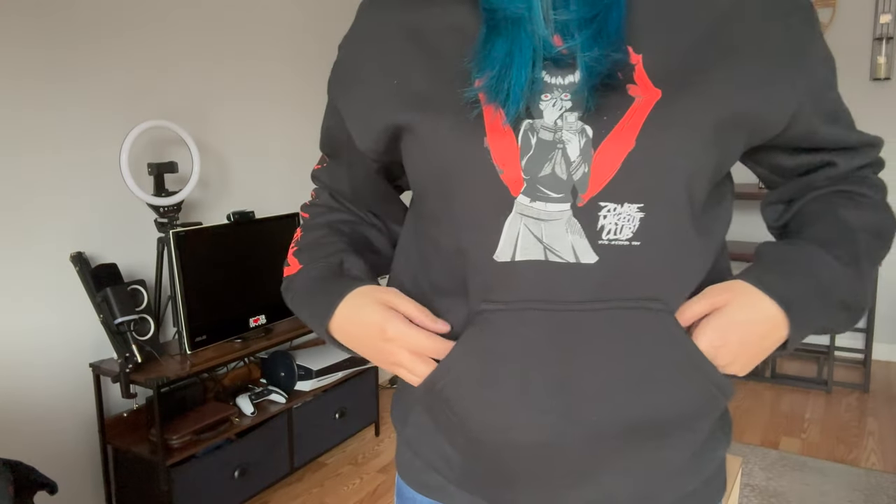Next is a Zombie Makeout Club pullover hoodie I got on sale. It features a girl and says 'inner demons' with 'makeout club' on the sleeve and nothing on the back. I have a love-hate relationship with pullover hoodies — I love how cozy they are but I hate having to wrestle it off when I get hot. For that reason I'd generally prefer a zip-up hoodie.